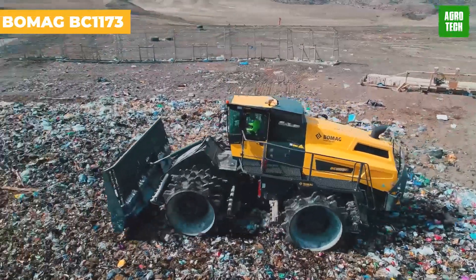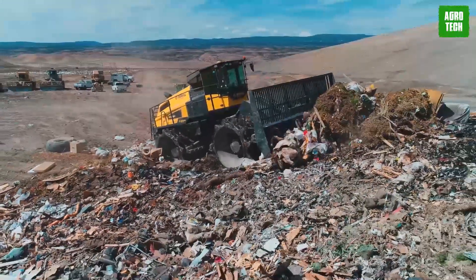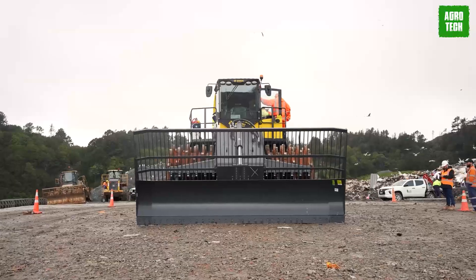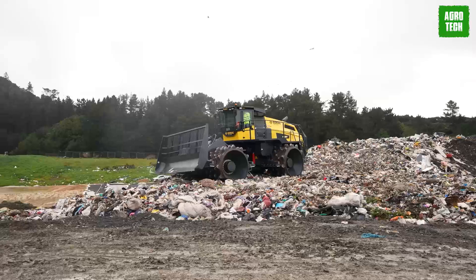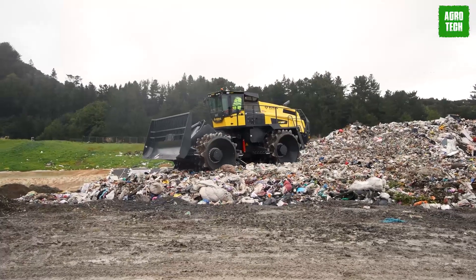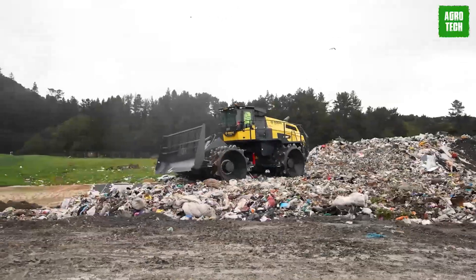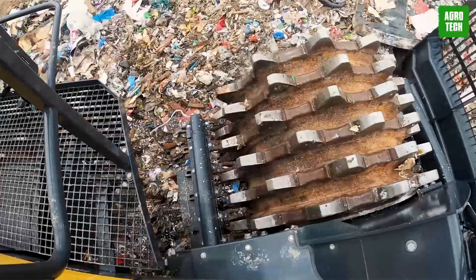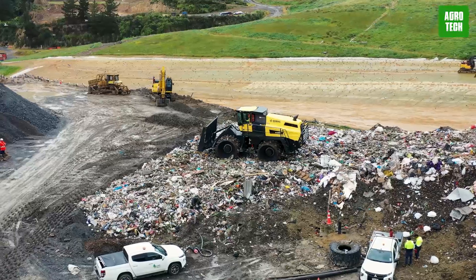The BOMAG BC-1173. Engineered for the demands of waste management, the BOMAG BC-1173RB5 landfill compactor boasts an operating weight of 126,000 pounds and a blade capacity of 20.7 cubic yards. Its design achieves a maximum pushing force of 452,000 pounds, enhancing waste compaction efficiency. Featuring an articulating and oscillating joint for stability and effective load distribution, this compactor maintains clean operations and consistent performance, making it an essential tool for efficient, environmentally considerate landfill operations.